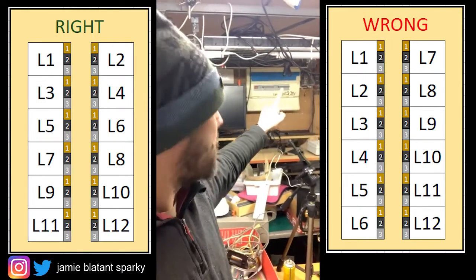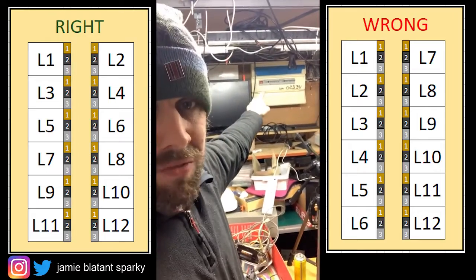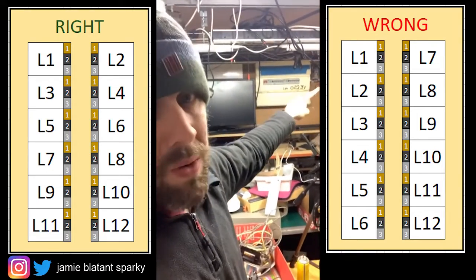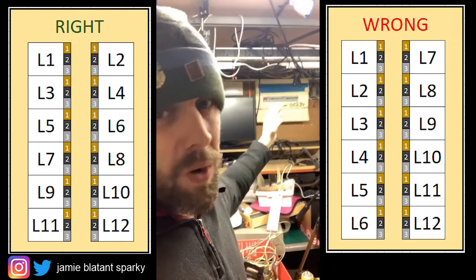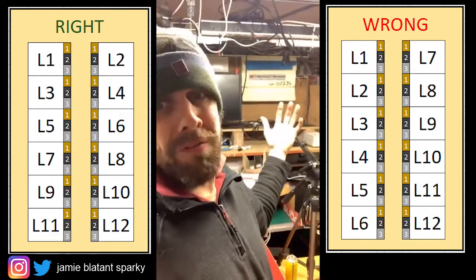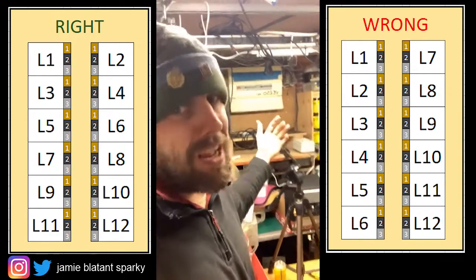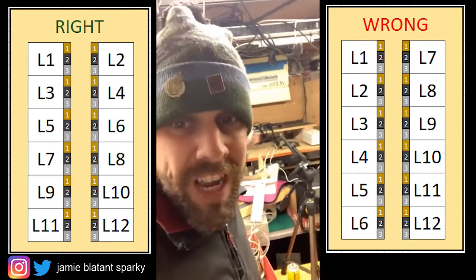Domestic fuse boards — I don't care what anyone says. My isolator's on the right. Don't number them backwards. What you want to do in domestic is, if you want to number them like that on your test sheet because it makes you feel better — it's some electrical thing people have done for years — it doesn't matter. Left to right.